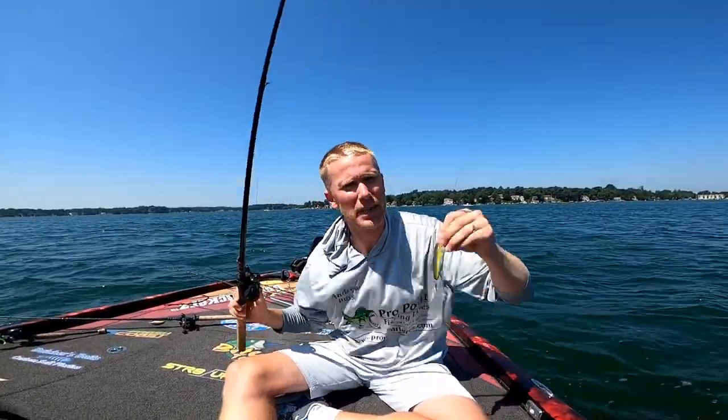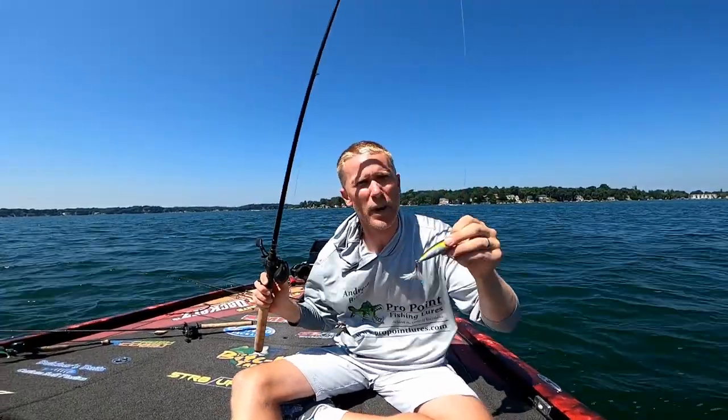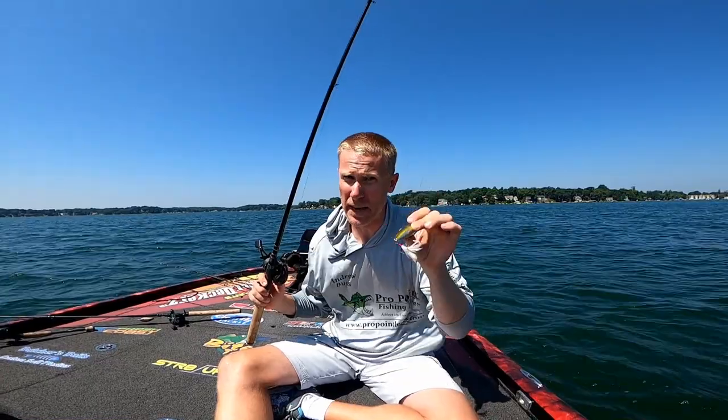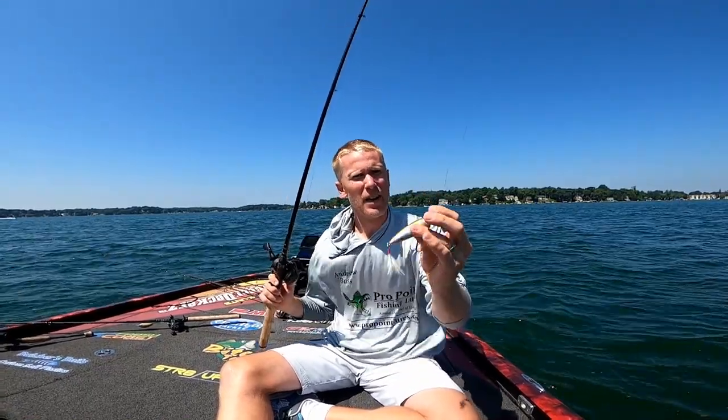I think everybody knows early in the morning a topwater bait is a great chance — it's a great bait to catch big bass. It's sometimes the chance to catch the biggest bass of the day on topwater.